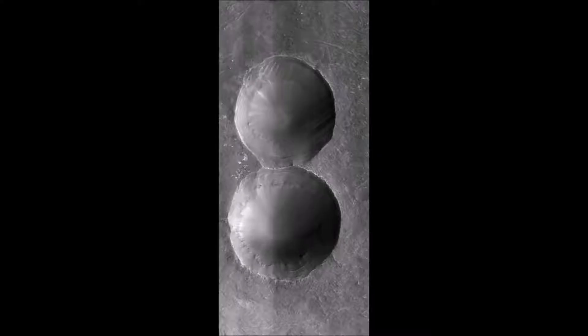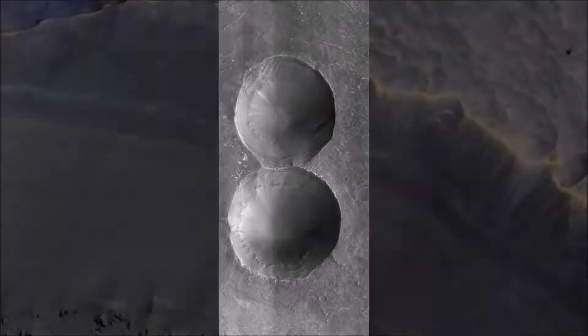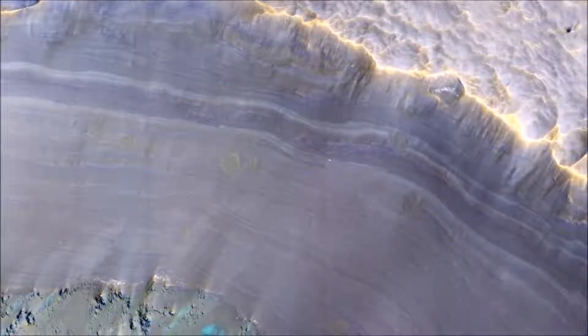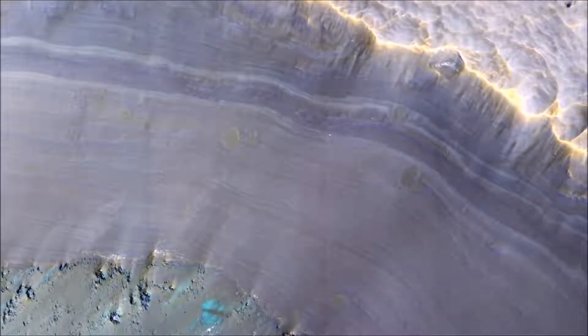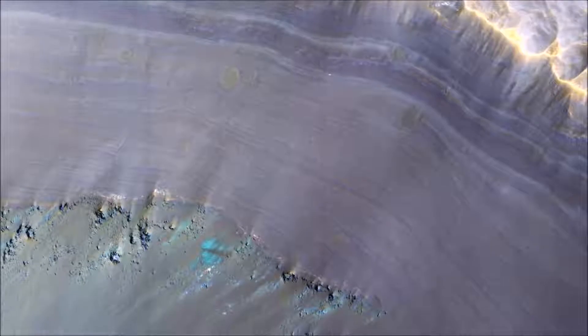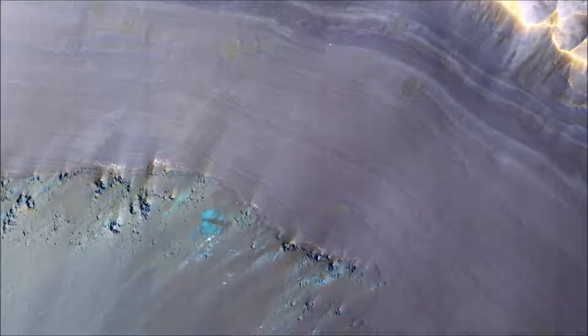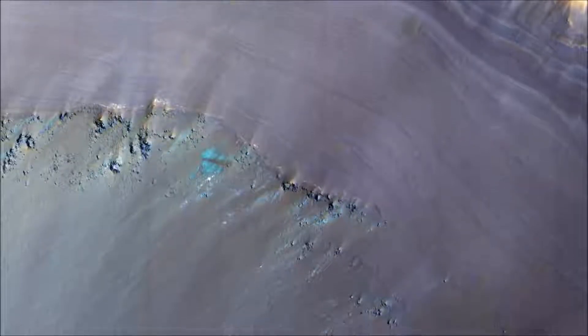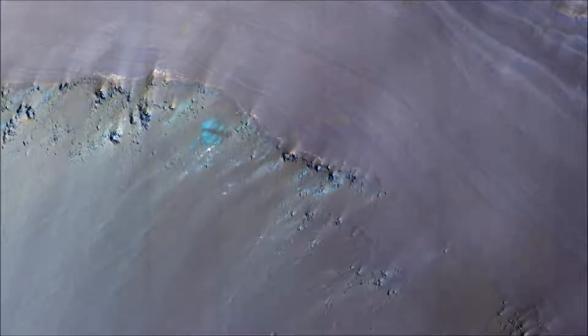Two smaller craters impacted into the alluvial fan surface in Sawheki, excavating holes that allow us to see what the fans look like beneath the surface. Exposed along the crater's interior walls, we can see that the fan is made up of multiple individual layers — white and purple tones in the enhanced color image — that were deposited on the floor, showing up as green and brown tones. The brown circular shapes on the fan layers are small impact craters.